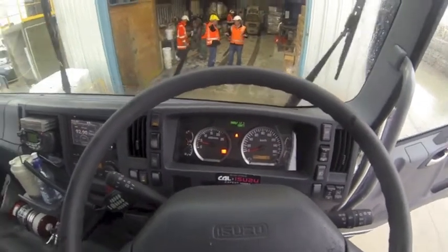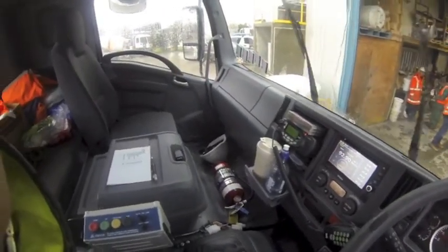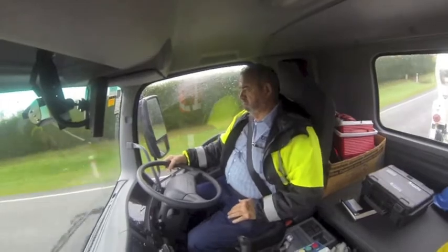First impressions of the test truck are of the nicely laid out car-type dash, which features smooth surfaces and looks easy to keep clean. So we're off to Darfield, 50km inland to the west, and it's time for the New Zealand Truck and Driver Trevor Test.